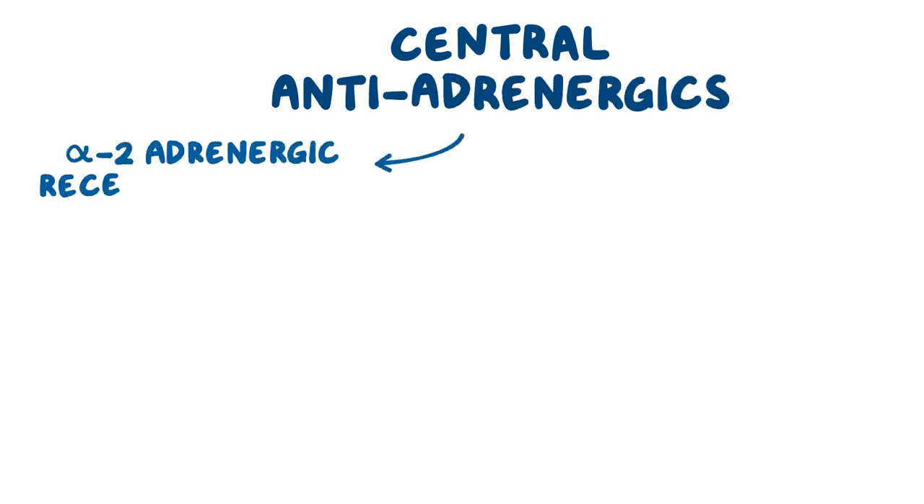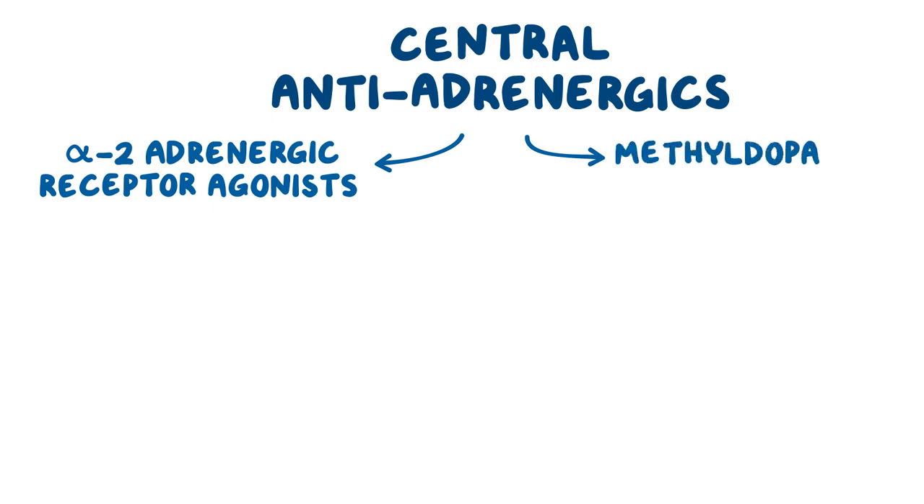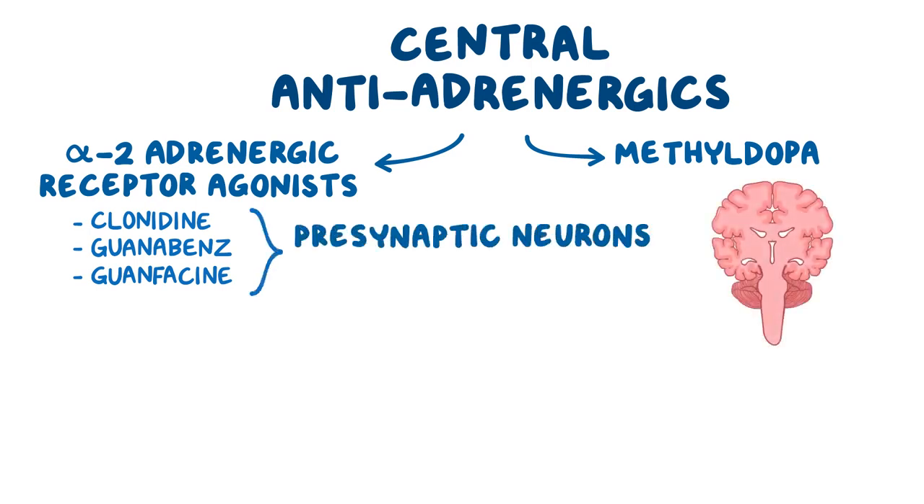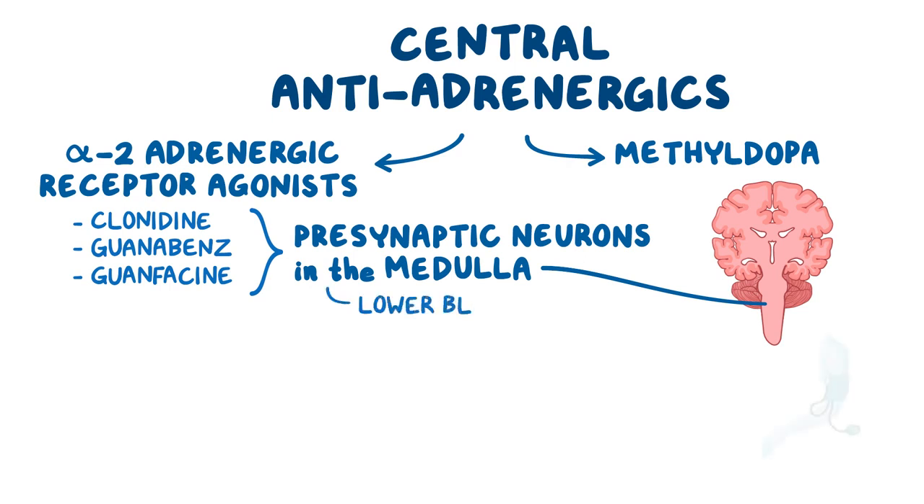Central antiadrenergics are divided into alpha-2 adrenergic receptor agonists and a special drug called methyl dopa. Alpha-2 adrenergic receptor agonists include clonidine, guanabenz, and guanfacine. These medications stimulate alpha-2 adrenergic receptors on the presynaptic neurons in the CNS, especially those in the medulla, decreasing the release of norepinephrine in the sympathetic neurons, which leads to lower blood pressure.